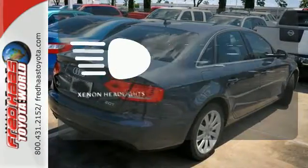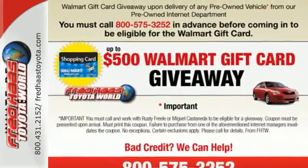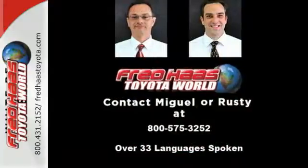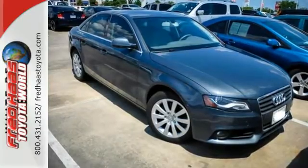What lies ahead is much clearer thanks to xenon headlights. The interior of the A4 is befitting of a true luxury sports sedan with rich appointments, sleek, high-tech instrumentation and unsurpassed comfort.